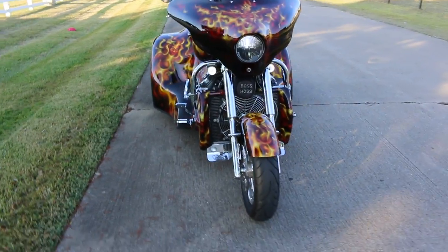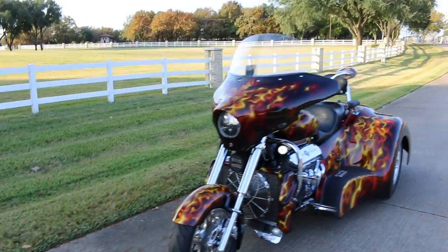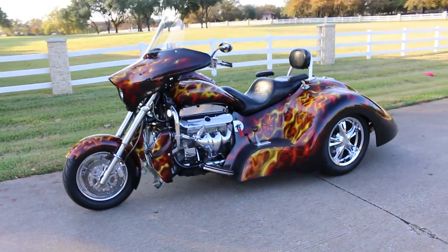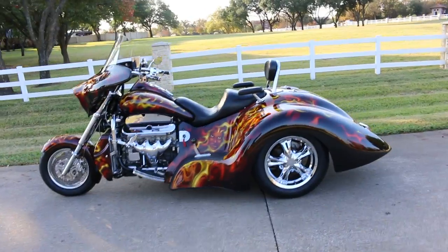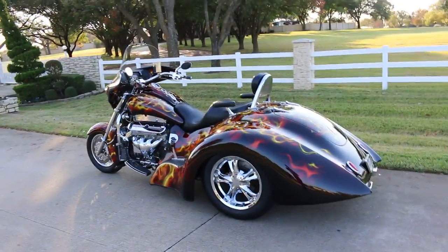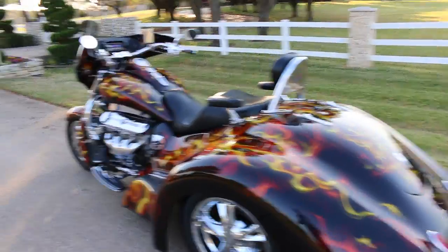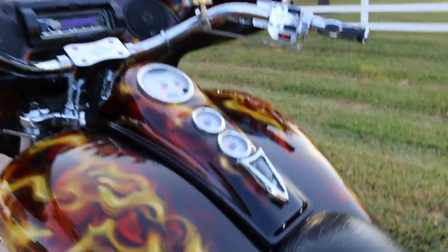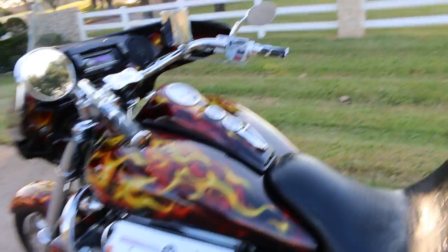This thing is absolutely a beast, and really, riding it — if you're sensible about it — it rides very, very nice. The motor settles down to a nice crispy idle.